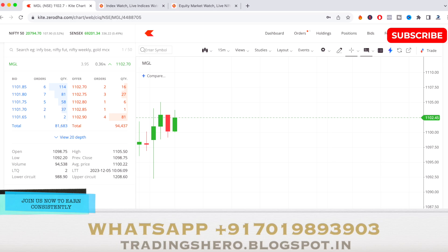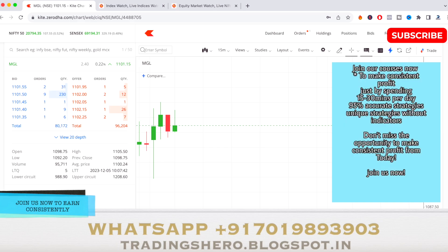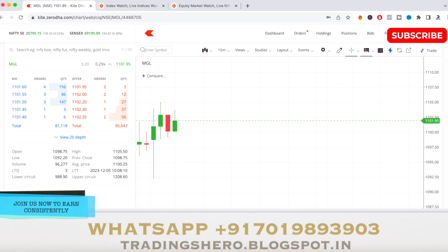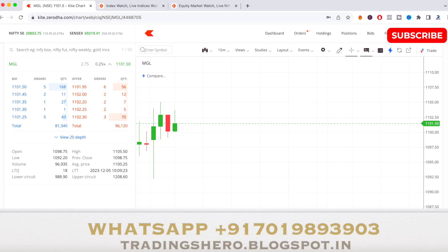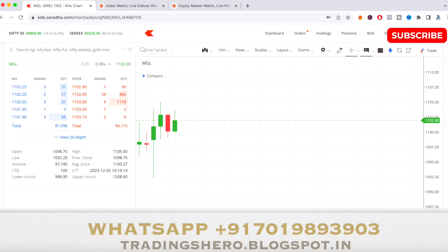The stock has now made a high of 1105.50 and has come down a couple of points. Since the stock price is above 1000 rupees, it will be a little volatile, moving about three to four points up and down. I'm looking to take the exit once it goes about five or six points up, so around 1109 or 1110 is my exit target.